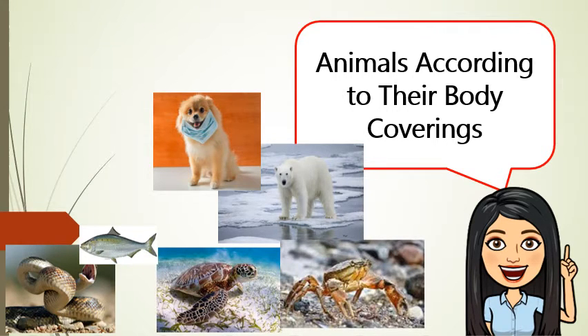Shell. Shells can be big or small. Turtle shells have scales too. Their scales are called scutes.